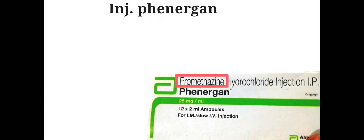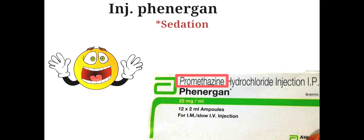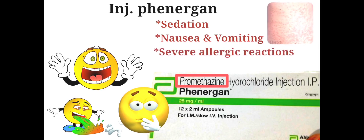Injection Phenergan or Promethazine is used for sedating people who are anxious or agitated. It is also used to reduce nausea or vomiting and treats severe allergic reactions, i.e. anaphylaxis, and reactions to blood products.